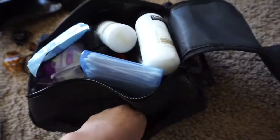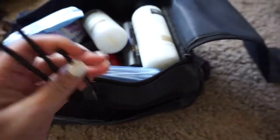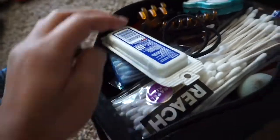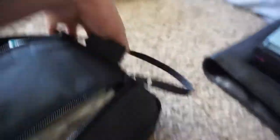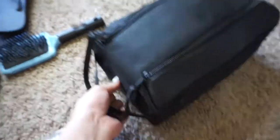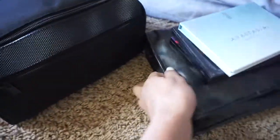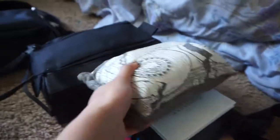I'm also bringing some spoolies. As you can see, most of this stuff fits in here. I couldn't fit the band-aids and all the hair clips, so I'm sticking them in a separate spot — it should all fit once I close it up. I could fit everything in here except my palettes and my brush belt, but that's that.